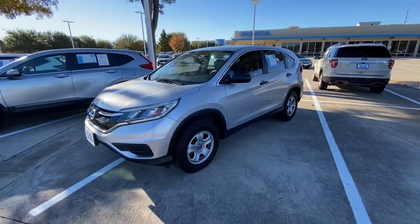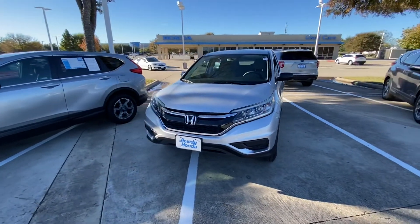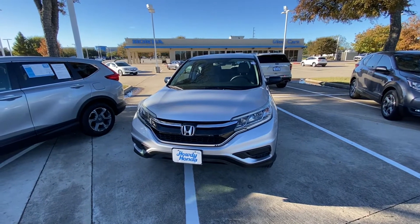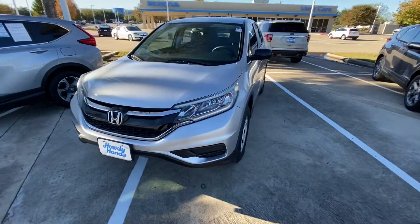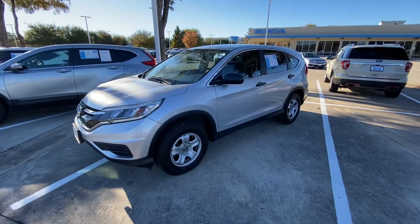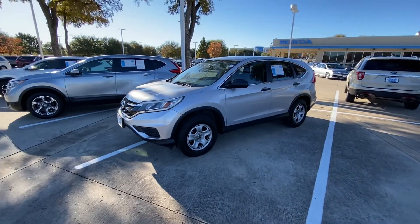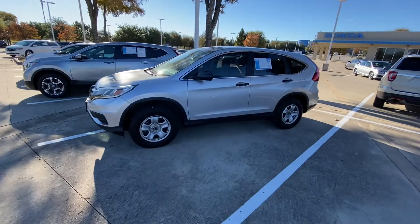Overall condition, interior and exterior, looks really good. Please let me know if you have any additional questions, or if you'd like to schedule an appointment to come see this vehicle in person, test drive it, see if you like it. Would be more than happy to help you. Thank you and have a great day!